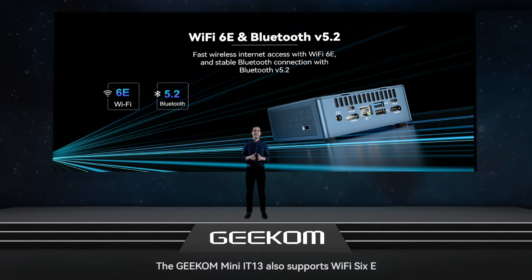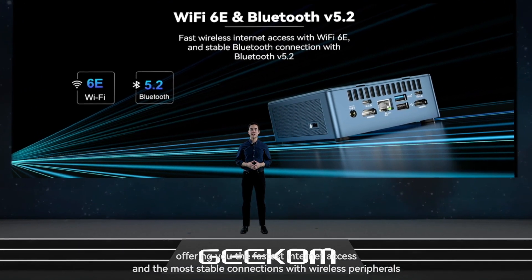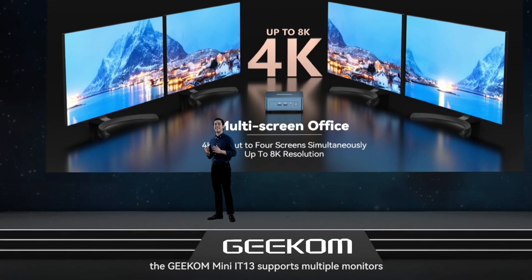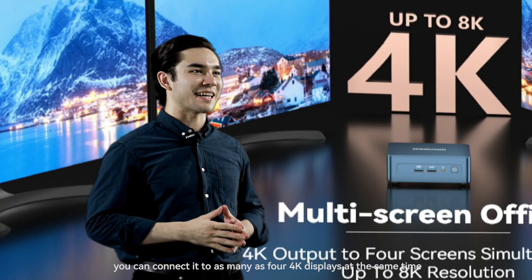The Geekom Mini IT13 also supports Wi-Fi 6E and Bluetooth 5.2, offering the fastest internet access and the most stable connections with wireless peripherals. The Mini IT13 also supports multiple monitors — you can connect to as many as four 4K displays at the same time.